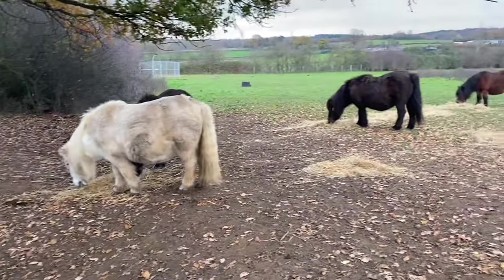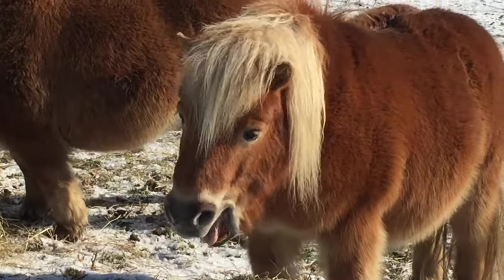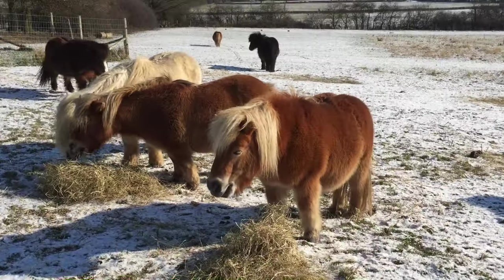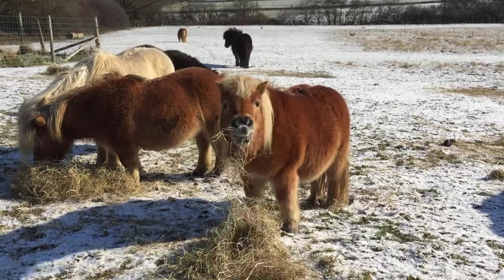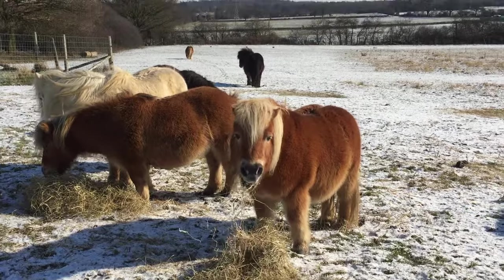Now Shetland ponies are naturally fat and that helps during the winter to keep them warm. They are also very, very furry and have a special fluffy two-layer coat that keeps them very warm even when it's snowing.